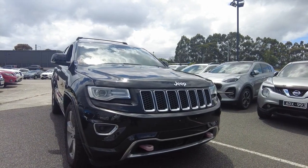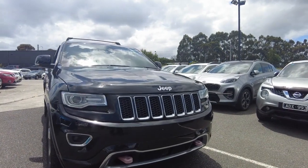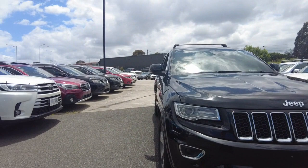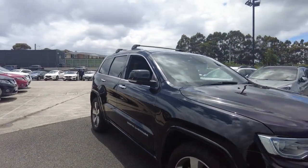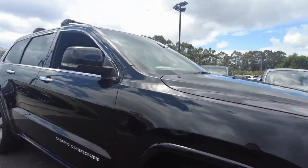Hey guys, Rock here from Beric Mitsubishi, and today I am bringing you this 2015 Jeep Grand Cherokee Overland. This car here is in a fantastic condition and we are pretty keen to have it. We're going to go over a few things of the car and a few things of the business, and I hope you make sure you're making the right choice on both. Let's jump straight into the details on this one.